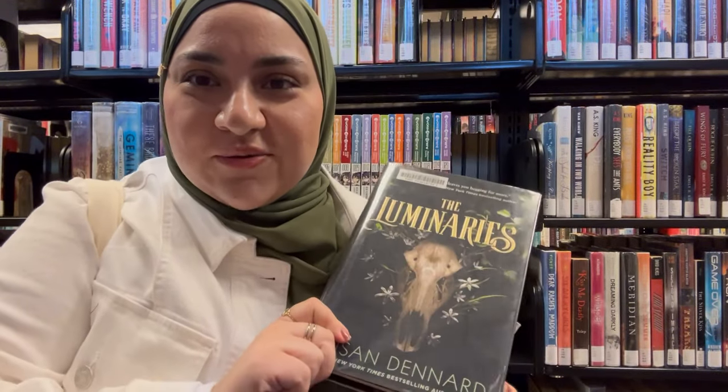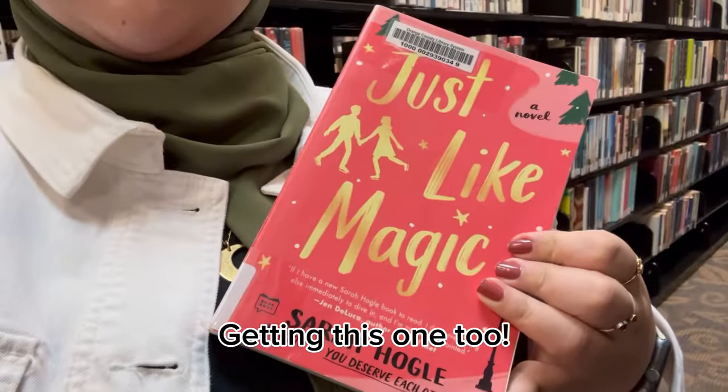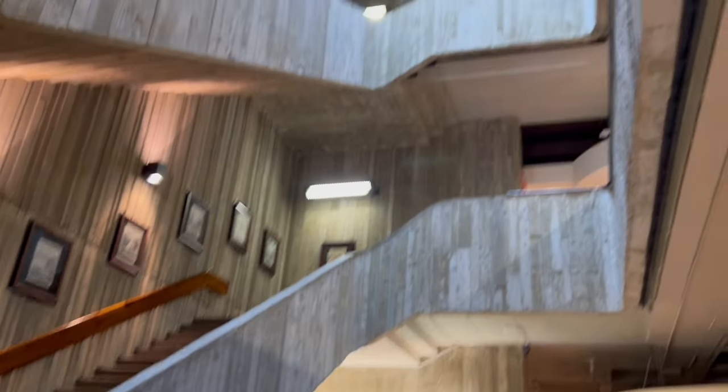Callum has talked my head off about this book, so I think we're going to try it. The library has five floors — I was just on the first floor in the young adult section, but I headed up to the second floor.